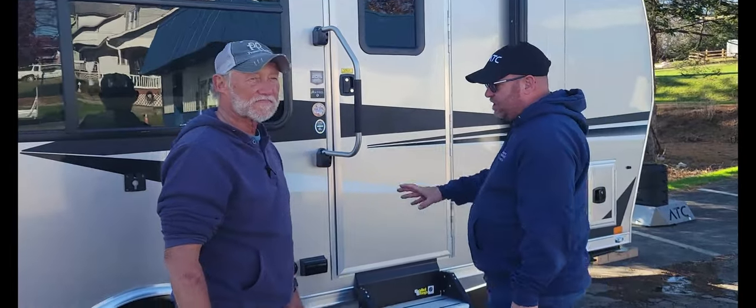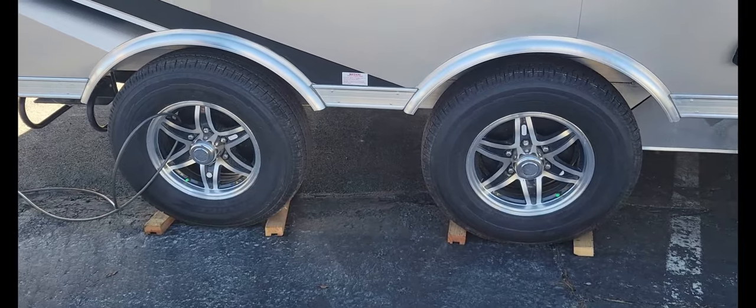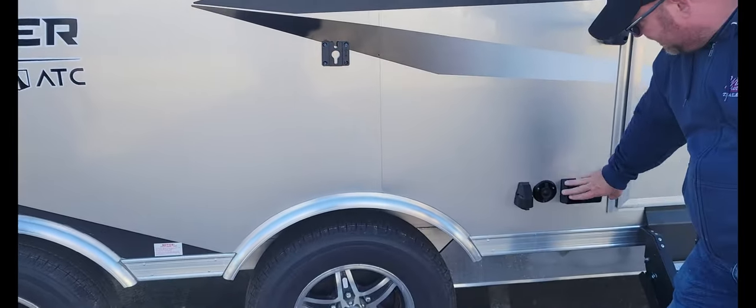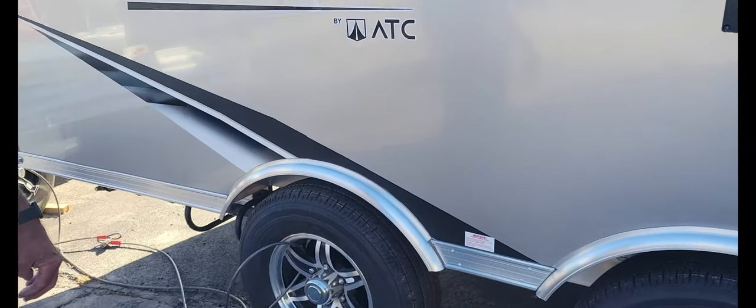This ATC trailer comes standard with torsion axles, radial tires, and aluminum wheels. It has an outside entertainment system — hooks on here, plug the TV and stuff in. Stereo speakers underneath the trailer for the outside.